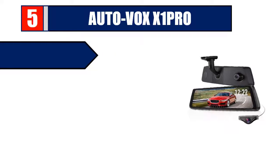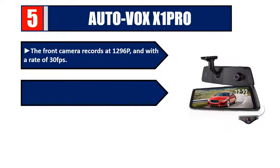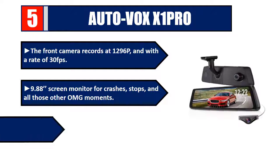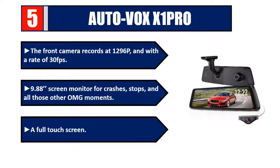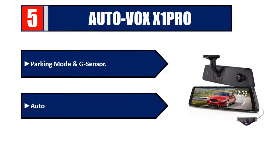Number five: Auto Vox X1 Pro. The front camera records at 1296p at 30fps. The 9.88-inch screen monitor captures crashes, stops, and other key moments. Features include a full touchscreen, parking mode, and G-sensor automatic start function. Check the description for details and best price.